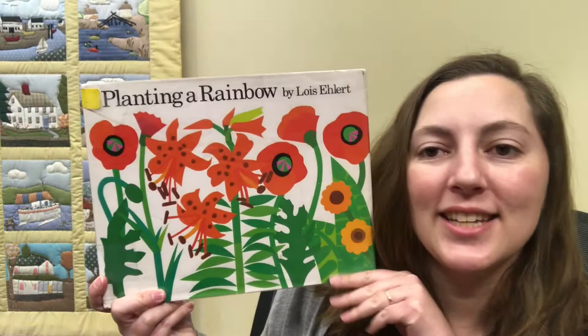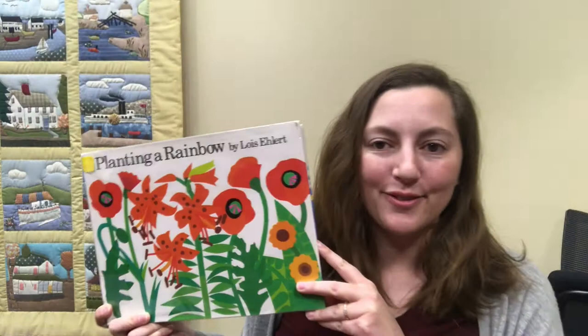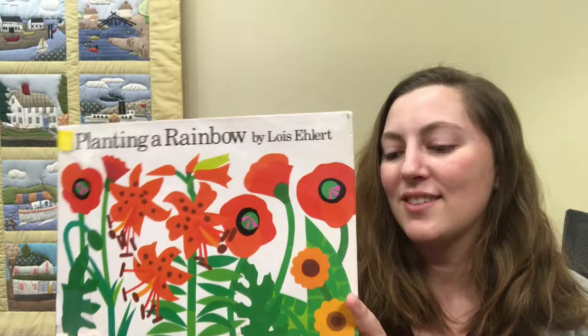It's time for Build a Story Time. Our story of the week is Planting a Rainbow by Lois Ehlert. See all the beautiful flowers on the front? Our theme for this week is flowers. Spring is officially here and there are lots of flowers that you can find in your own neighborhood. This book is published by Harcourt.